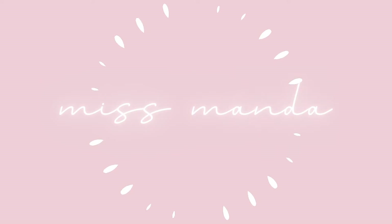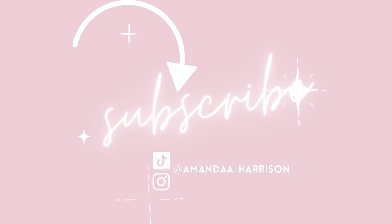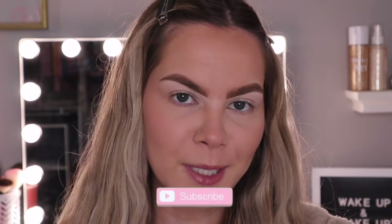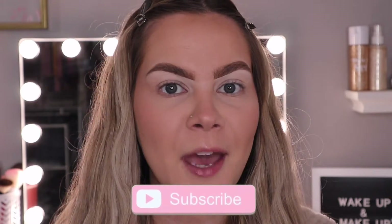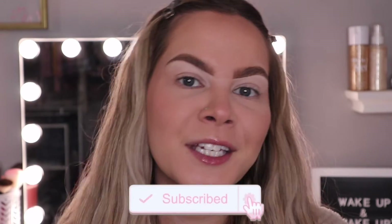We're going to try on the products today. So let's go ahead and get started. Before we get started, make sure you are subscribed to my channel and click the bell notifications so you never miss a future upload. So let's go ahead and dive into the box.